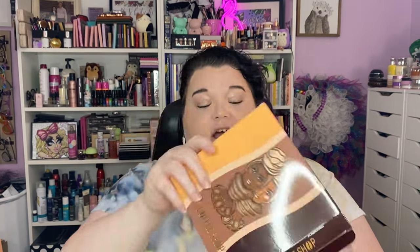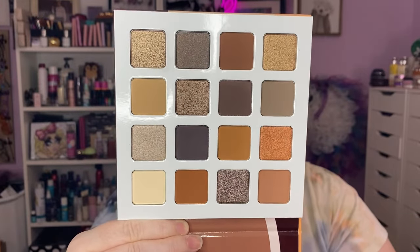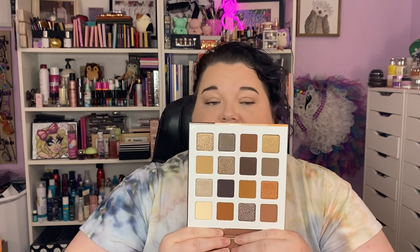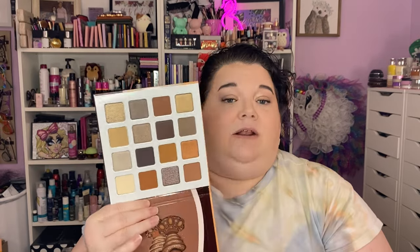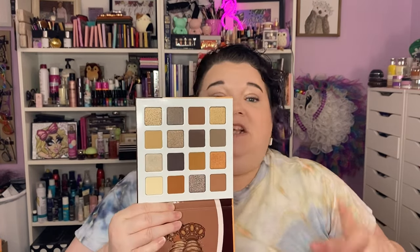But this one — if you like neutrals, if you're a neutral girly, this may be the one for you. This is the Coffee Shop. It's a relatively recent release, maybe within the last six to nine months. The Topes has been out forever. Here's the pigmentation for folks that don't have translucent skin. You've got a good amount of mattes, a good amount of shimmers — enough to do everything you want. That cool-tone brown shade — sold, I'm there. Coffee Shop by Juvia's Place. Love it.